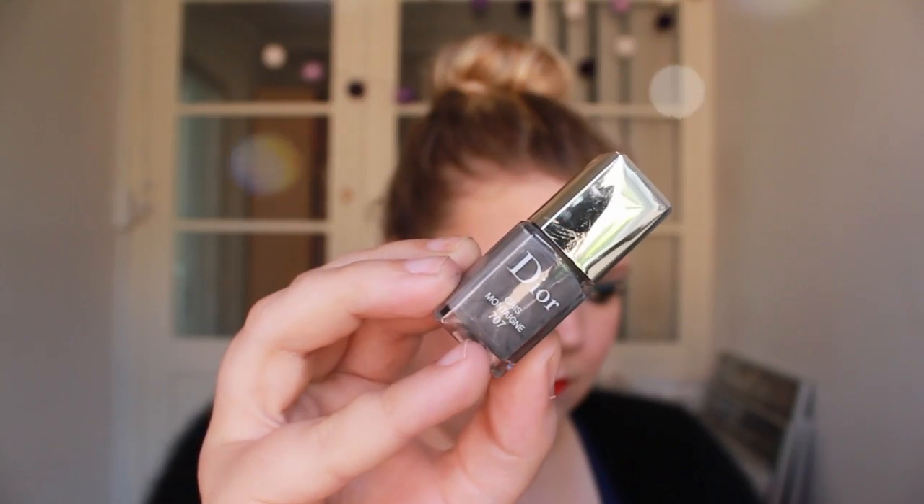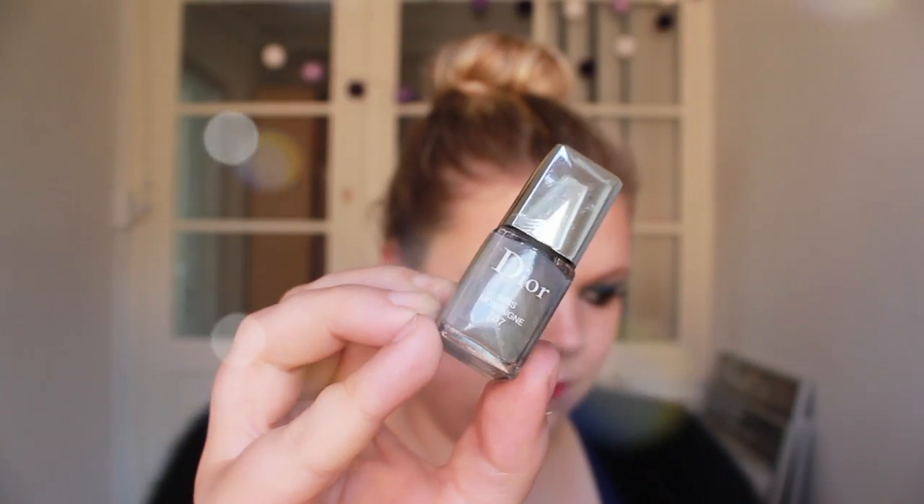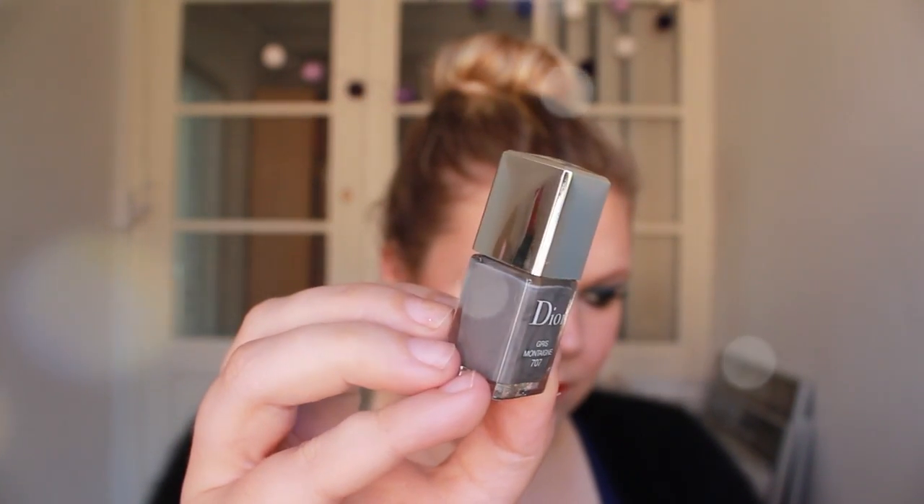The last color I have is a very exciting one — it's actually a gray. This is just a sample size from Dior and the color is Gris Montagne, number 707. It's just this very gray color and it's so beautiful for fall. I have a white winter coat and when I'm wearing this it just looks so beautiful — even with black it would be very nice. I really dig gray nail polish and I think this is a beautiful, a little different color for fall. I haven't seen a lot of girls wearing this kind of color, so I'm really looking forward to breaking this out.